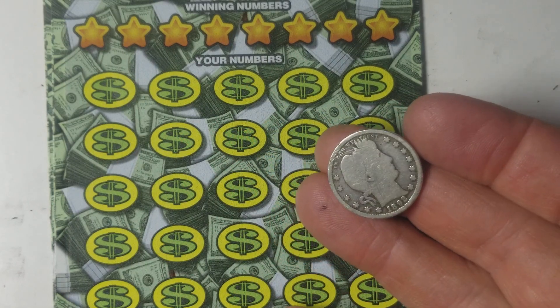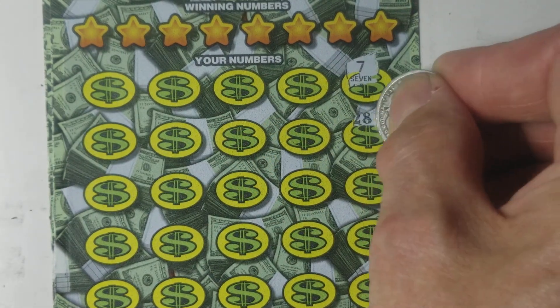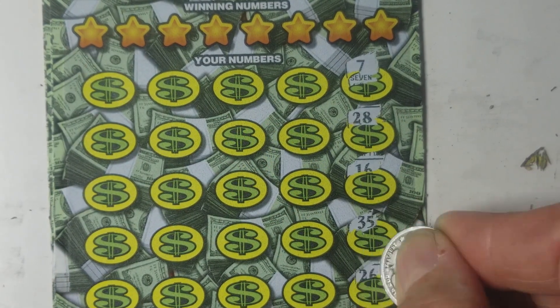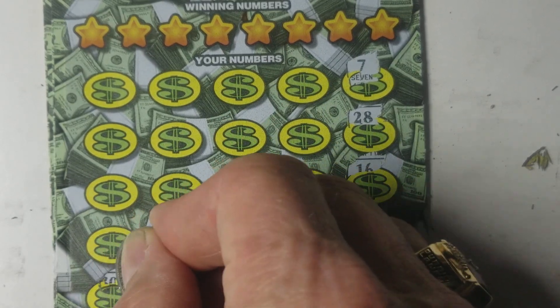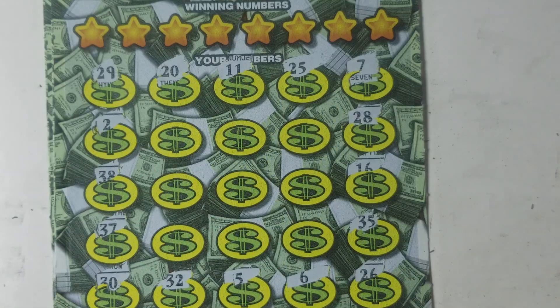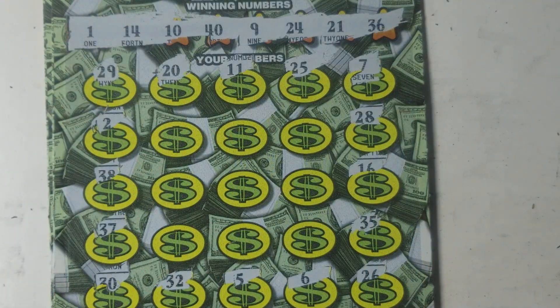We'll use this 1892 Barber Quarter. See if we can find our symbol. Symbol hunt around the horn — nothing yet. No symbols. How about matching numbers? I think I see a dreaded 40 and a pesky number 1. 10, 1, 9, 10, 14, 21, 24, 36, and 40.